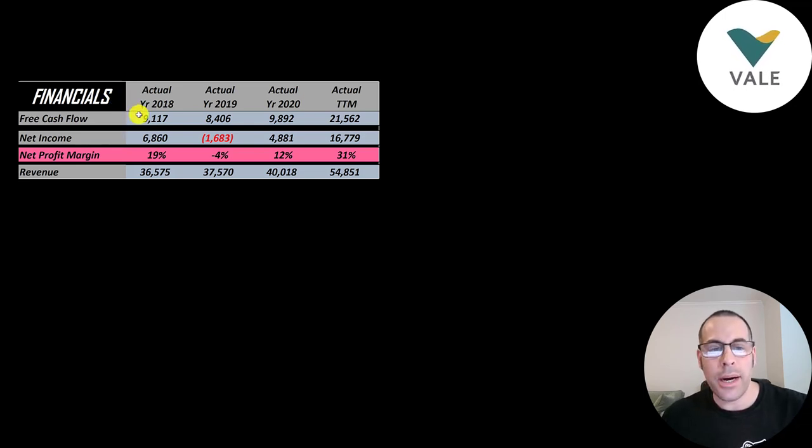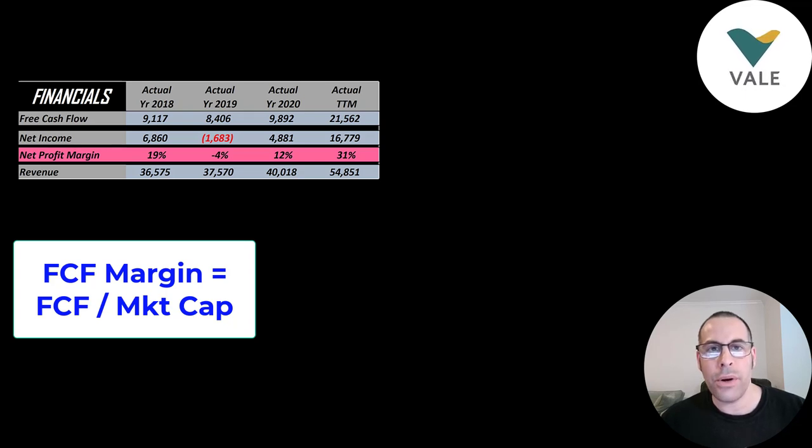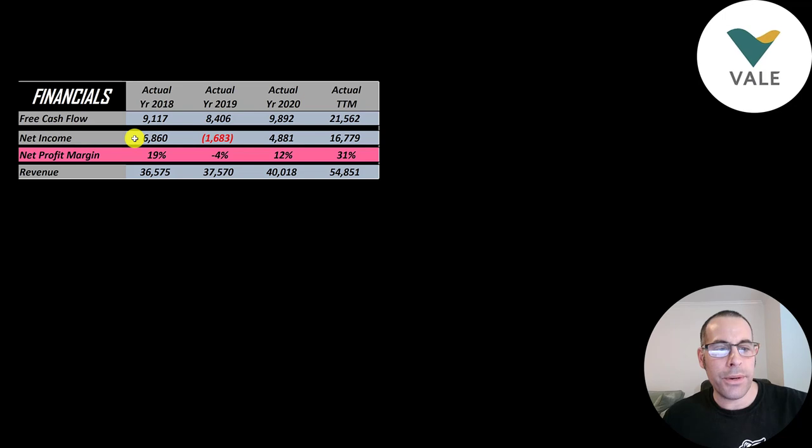Their free cash flow is really high — over $9 billion in 2018 and almost $10 billion in 2020. When they had $10 billion of free cash flow in 2020 I thought that was amazing, and now it's up to over $21 billion. Free cash flow is the cash remaining after paying all expenses and investing back into your business — the cash left over for you the investor. A free cash flow margin over 9% is considered amazing; their free cash flow margin is 30%. Net income grew from $7 billion to $17 billion, and revenue grew from $37 billion to $55 billion, their highest ever by far, driven by strong demand and rising metal prices.